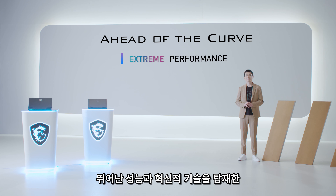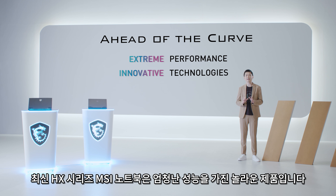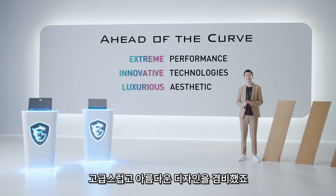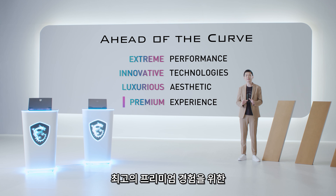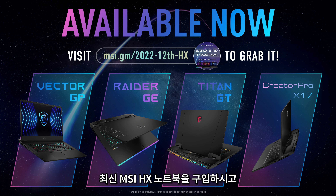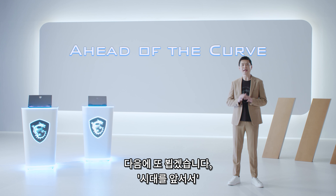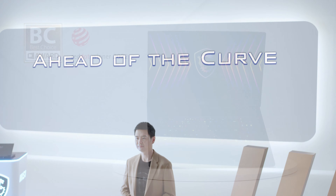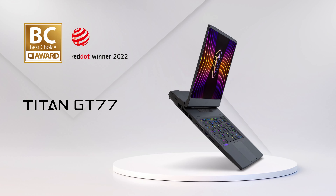Revolution is to make changes and lead the trend. We strive to provide the most premium products. With extreme performance and innovative technology, the latest HX series MSI laptops are the most exciting powerhouse. We combine luxurious aesthetic design to reach the most premium experience. The whole new series is here — grab yourself the latest MSI HX laptop and don't miss the early bird offer. We will see you ahead of the curve.